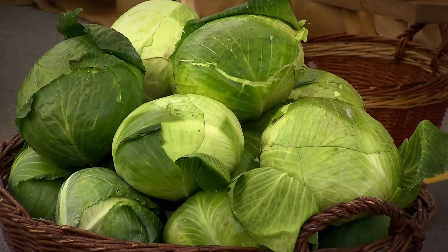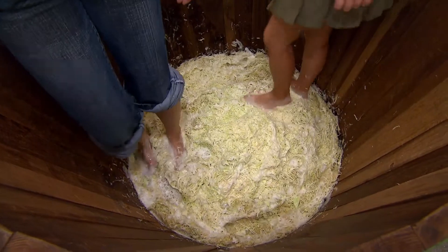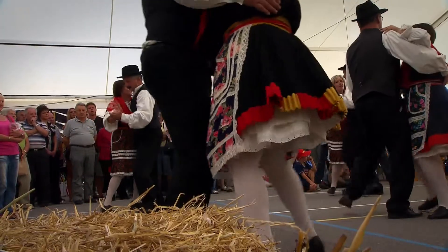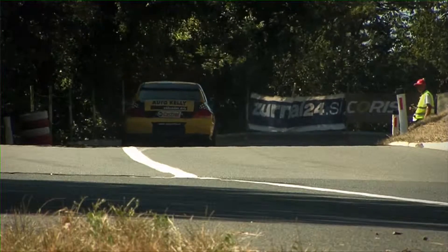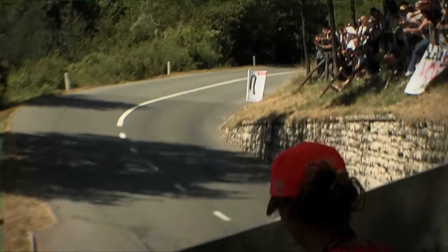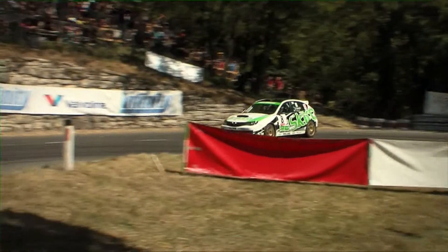The traditional farmer's market is an important event, where farmers from the wider area present their produce. The European Championship mountain speed race is undoubtedly the most interesting sporting event in the Ilirska Bistrica area. The road between Ilirska Bistrica and Šambelje always attracts a mass of visitors, who admire the fast driving skills of the best European drivers.